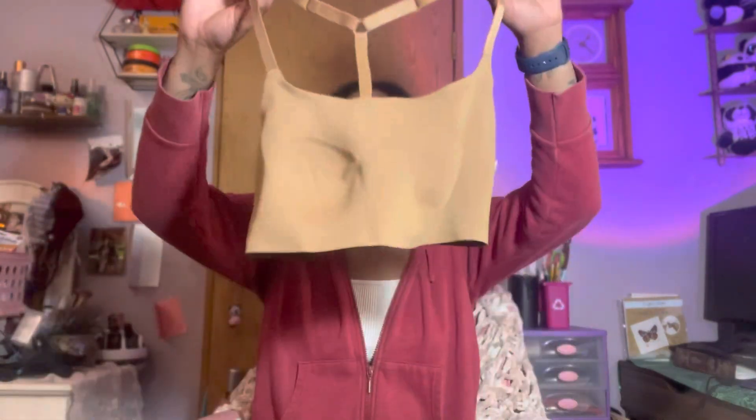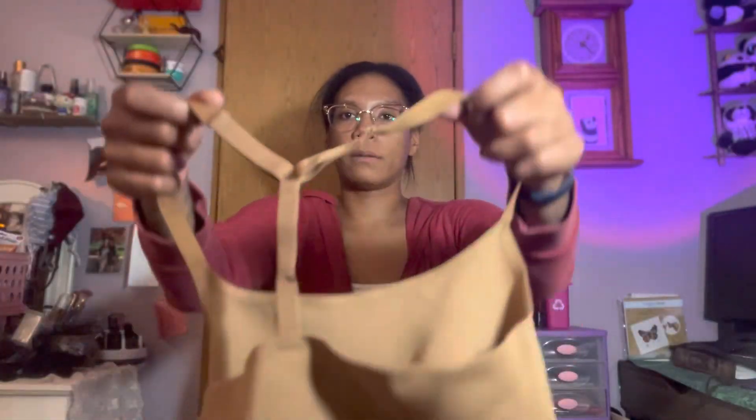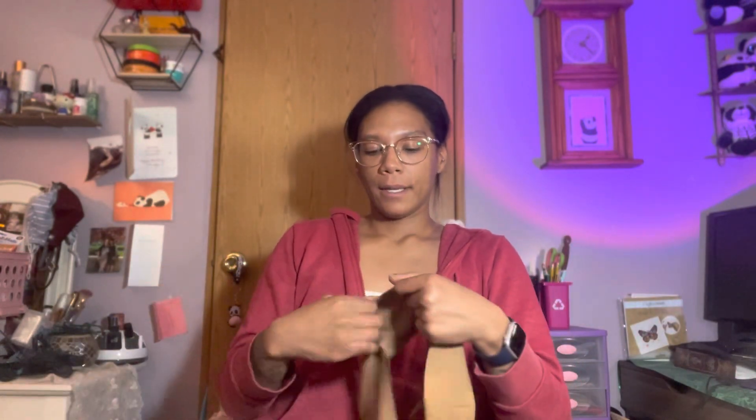Next up, I forgot I even got this one. It has adjustable straps, and you can see them in the back. I got it in this caramel color to match my skin tone, and as you can see it's seamless.